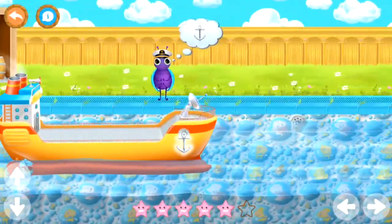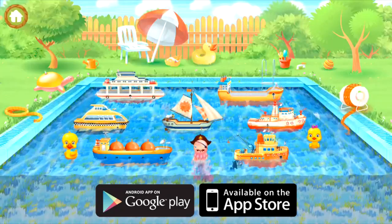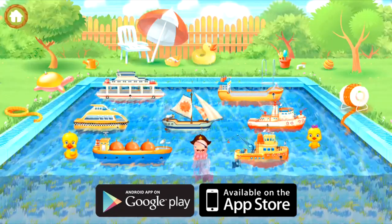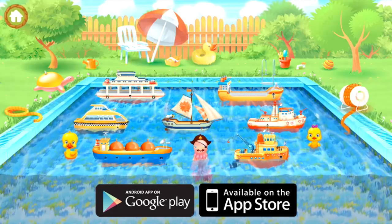Now drop the anchor. Did you like this video? Watch our playlist for more videos just like this. This app is available from Google Play or in the App Store.